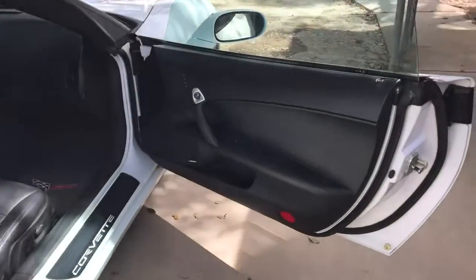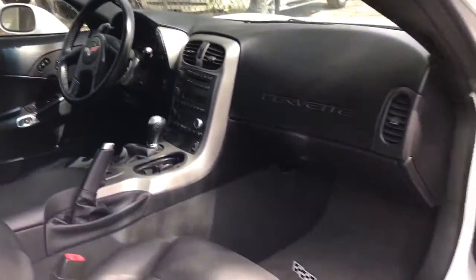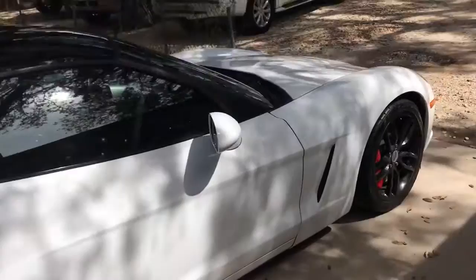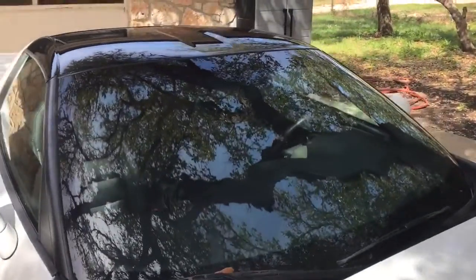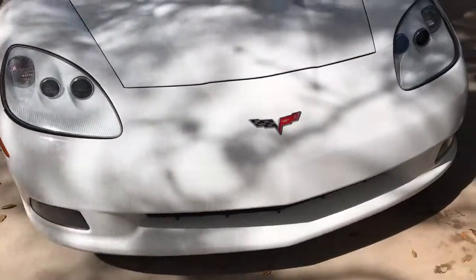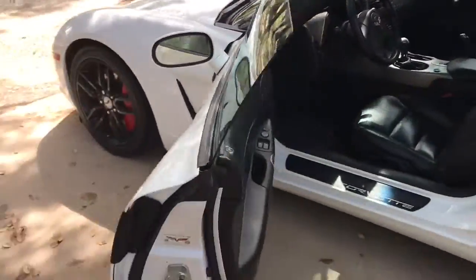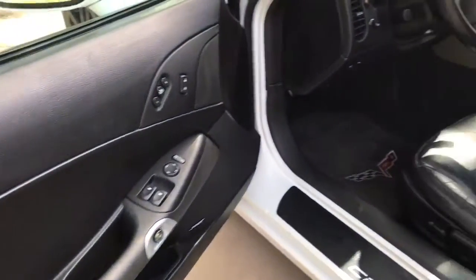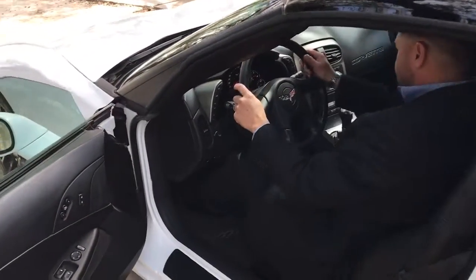The interior is in good shape. It has black leather. All the glass is good. See the leather is in good condition. And this is the six-speed — bad mamma jamma.